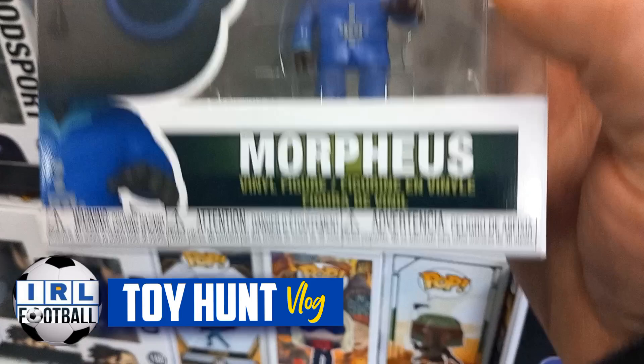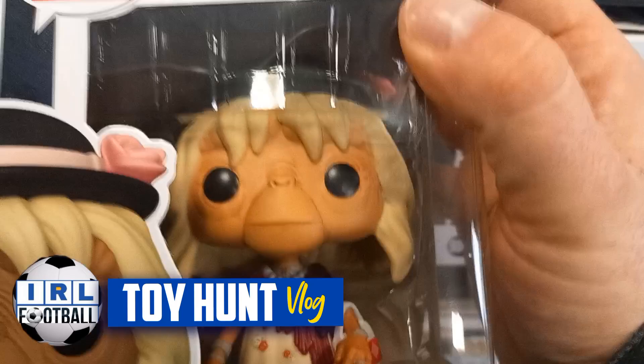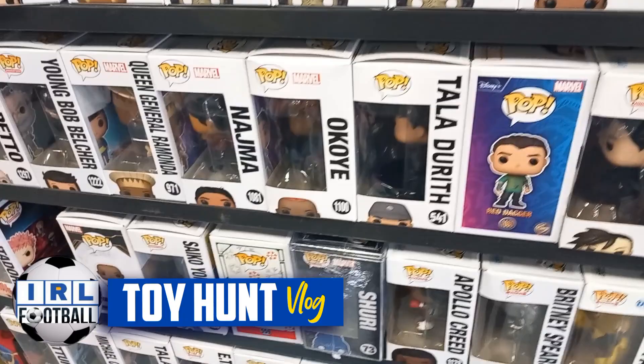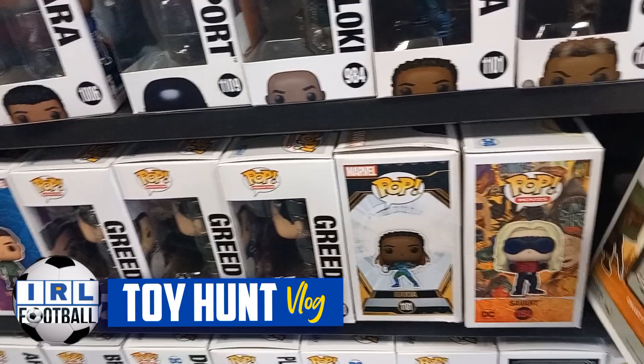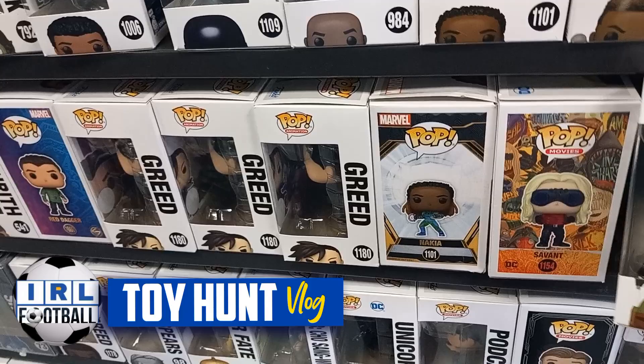Here is the Funko section, and Morpheus from The Matrix — very cool to see. There is ET dressed as a woman, which is quite interesting if you've seen ET you'll understand what that pop is all about. And there is She-Hulk as a zombie. The Funko section is always quite interesting. Always looking for WWE Funkos but there's never any in here to be honest.